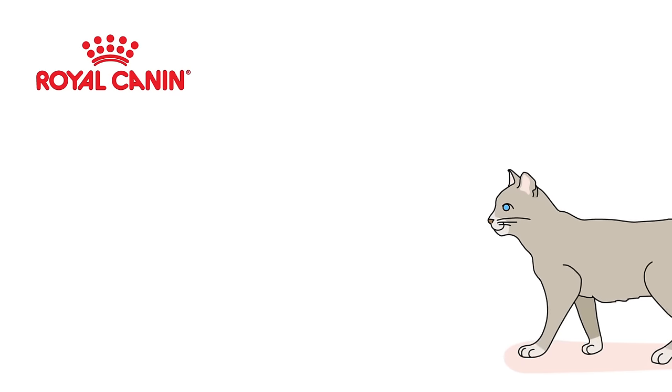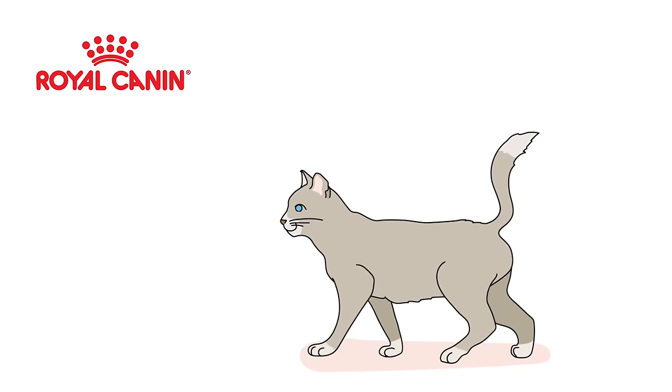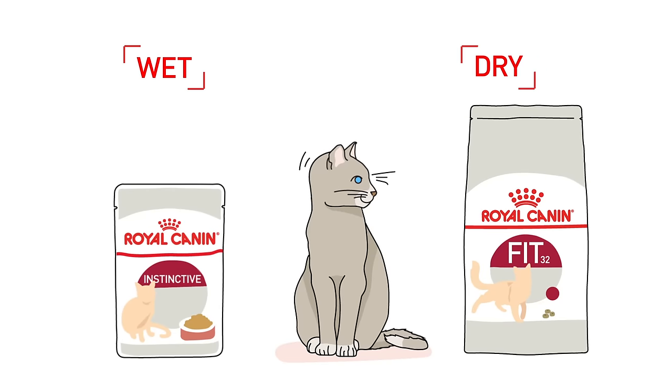These small, furry, mysterious creatures that melt human hearts have kept us company for centuries. But have you wondered which type of cat food is more suitable for your cat? Wet food, dry food, or mixed?